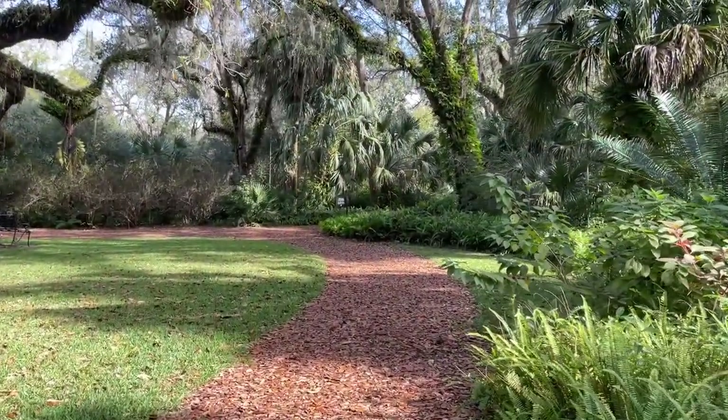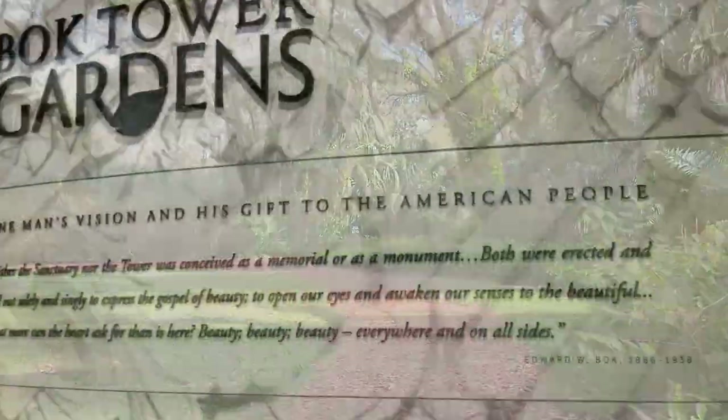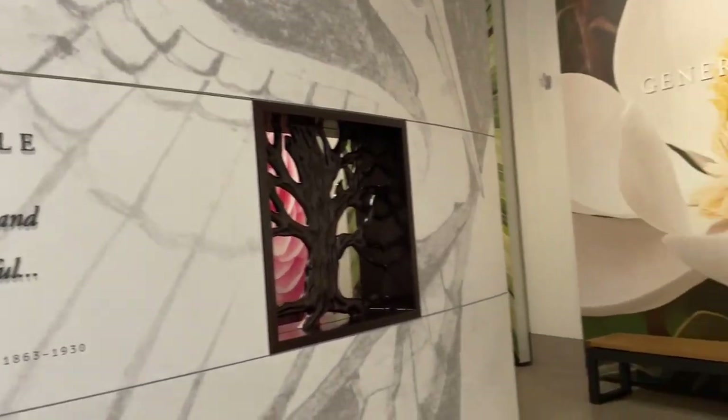Hey guys, I'm Cindy and today's adventure is the Bok Tower Gardens up near Lake Wales, Florida. It's so peaceful in here. Looking forward to showing you guys around. I just got here and took a little trip through the visitor center and the gift shop.